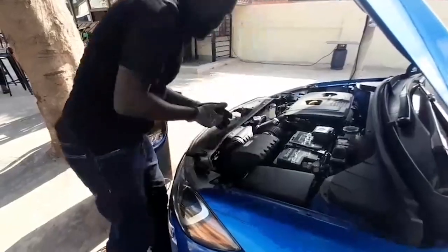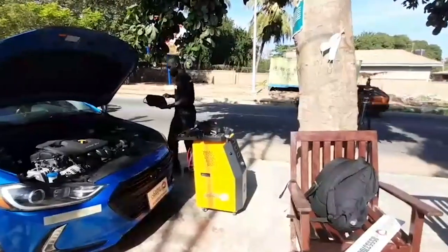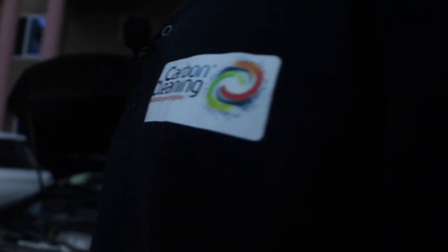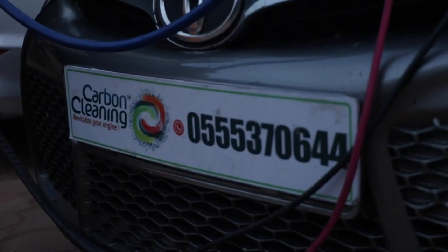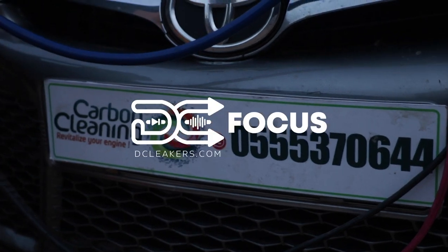Everyday use of a vehicle leads to the gradual accumulation of carbon deposits throughout the engine and the exhaust system. It is imperative to give your engine a deep clean so as to restore its performance to its peak. We'll be having a conversation with a young man running a mobile car carbon cleaning service called Carbon Cleaning Ghana on this episode of DC Focus.